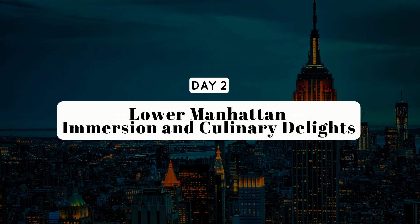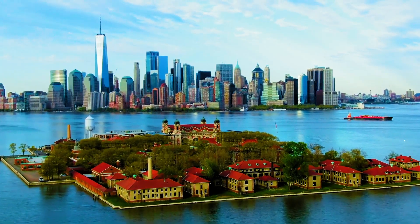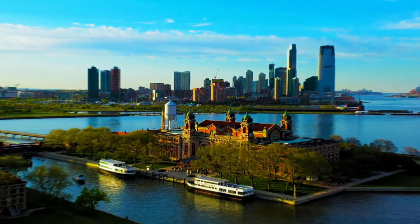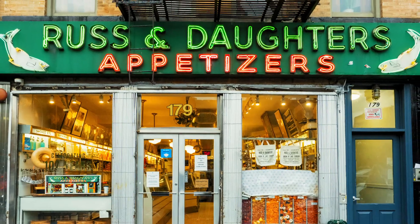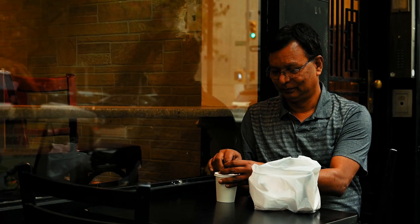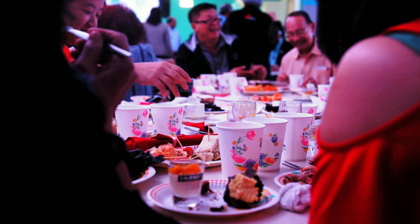Day 2: Lower Manhattan Immersion and Culinary Delights. Morning: Battery Park and Iconic Breakfast. Our day begins at the southern tip of Manhattan, where history meets the horizon at Battery Park. Catch a ferry for a memorable visit to the Statue of Liberty and Ellis Island. Ensure a seamless experience by reserving tickets in advance and bask in the panoramic views of the harbor. But before embarking on the maritime adventure, kickstart your morning at the iconic Russ and Daughters Cafe in the Lower East Side. With a legacy of 107 years, this family establishment is a beacon of culinary excellence. Indulge in a delectable breakfast featuring the finest smoked fish, traditional bagels, and the timeless charm that makes it a quintessential New York experience.